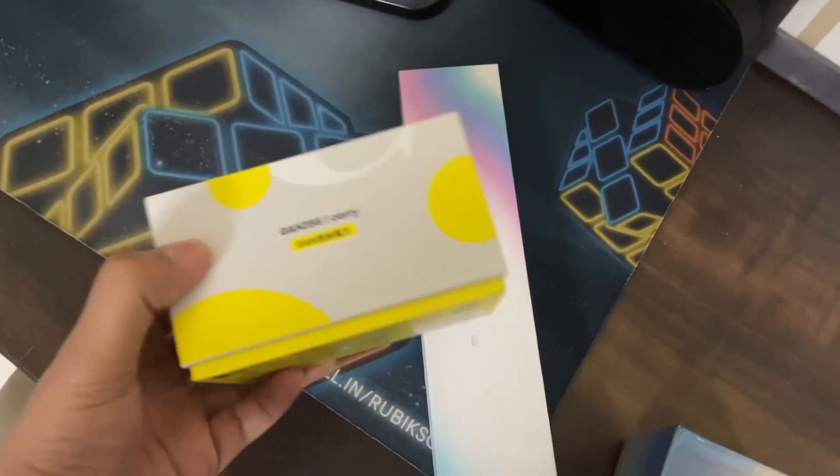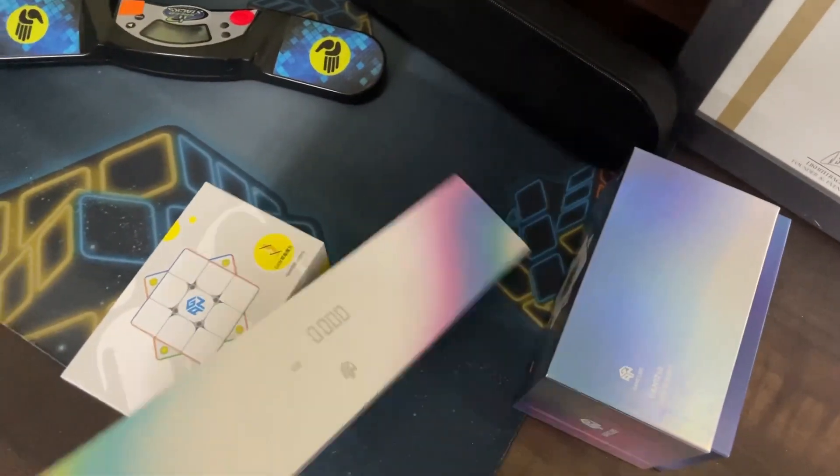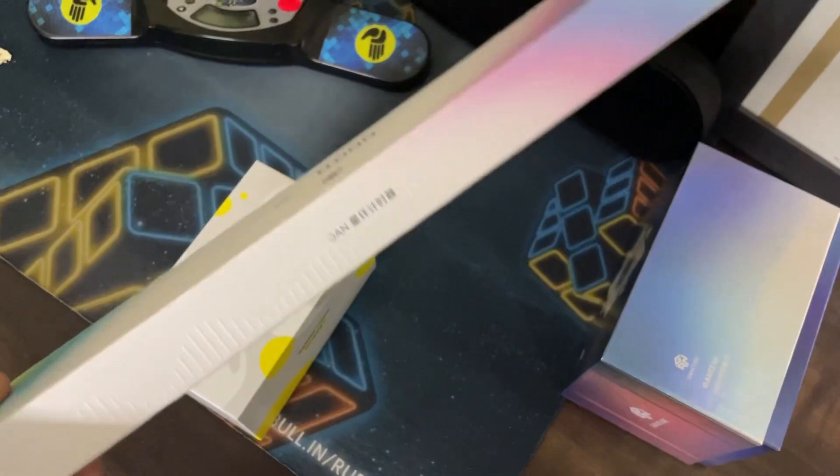I got a package from GAN a few weeks back and I got a few things in that — I'll show you what I got. I got this GAN iCarry, this GAN 12 UI, and this GAN timer. I did record the unboxing of these cubes and I have the whole video recorded, but I didn't edit it.